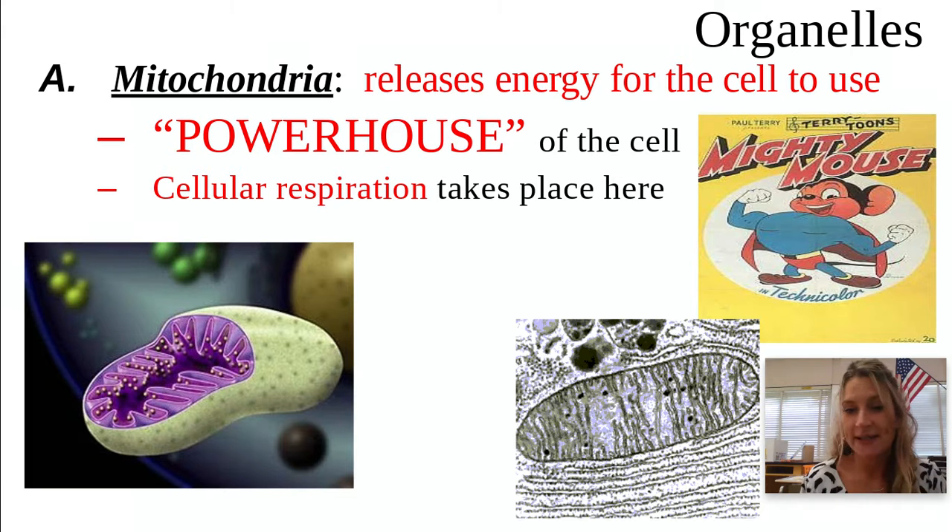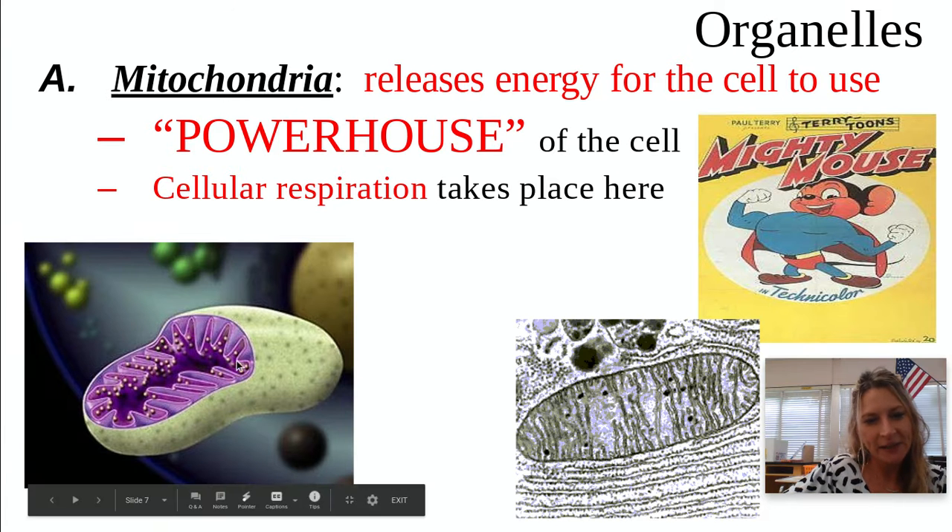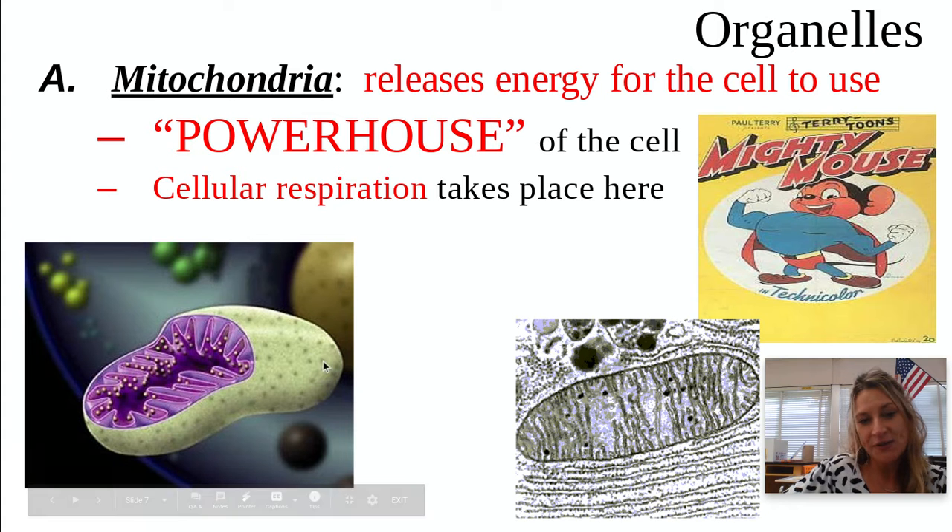The process that makes or releases this energy is called cellular respiration. I know you all have a cell phone and you have to charge it at night to get that power — so think of it like that, cellular respiration. This is what happens in the powerhouse. It has an inner membrane that helps it increase its surface area and make it even more powerful, cranking out that ATP.